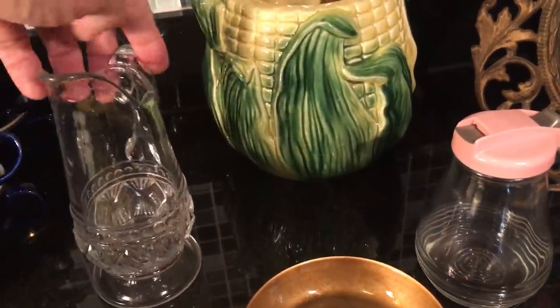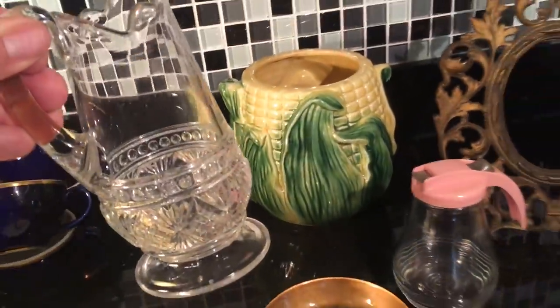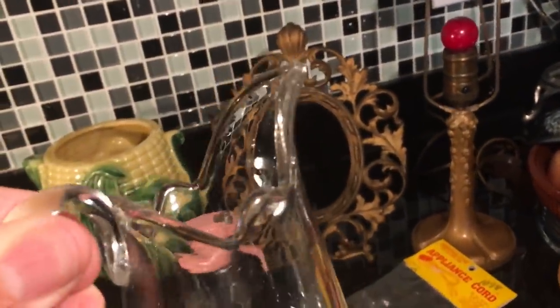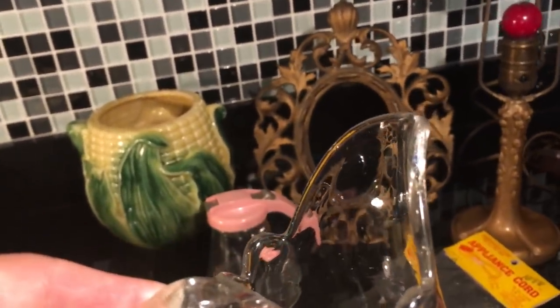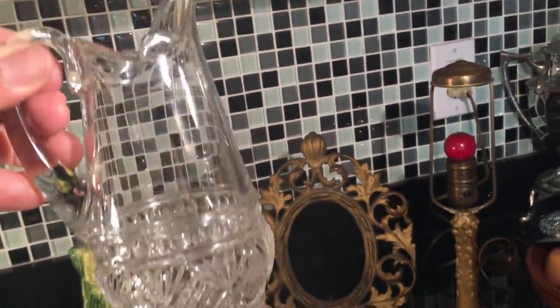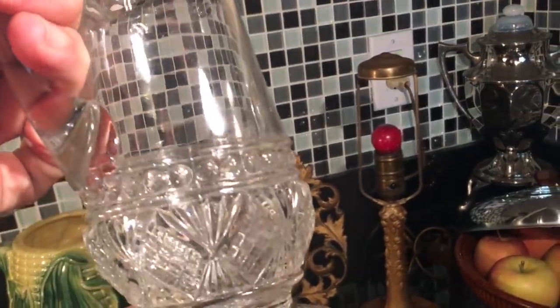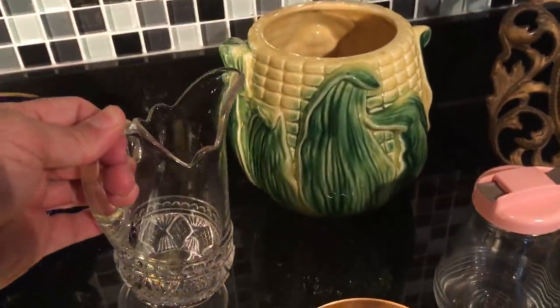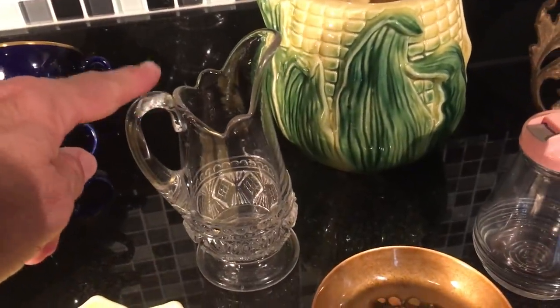I don't buy a lot of EAPG — early American pressed glass or patterned glass — because there's so much of it, but when I find a somewhat unusual piece I'll buy it. Now this won't be considered rare, but most of these pitchers, as you know, have lids of some kind — either silver, silver plate, or sometimes brass. I rarely find or see these tall pitchers like this for syrup or jugs without any kind of lid, and so I like that. It is made in a three-part mold — we see three seam lines on the base, those are not cracks. And then the handle is blown and applied, so that's called an applied handle. It's in really nice condition, dating probably to the 1880s or 1890s, and it's a very nice example with no damage at all.